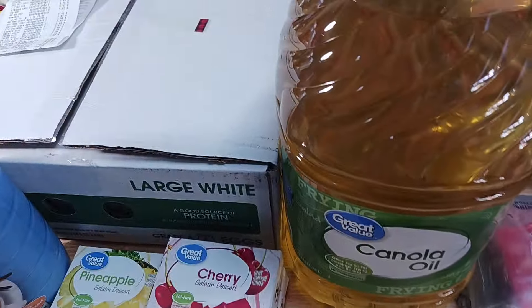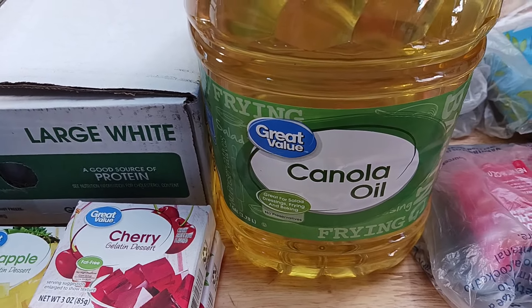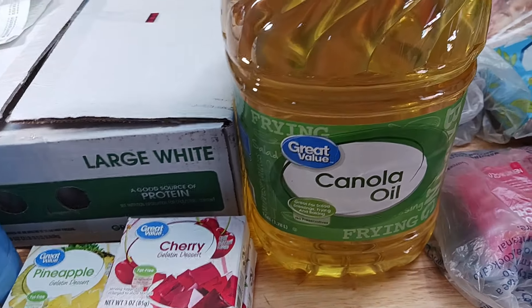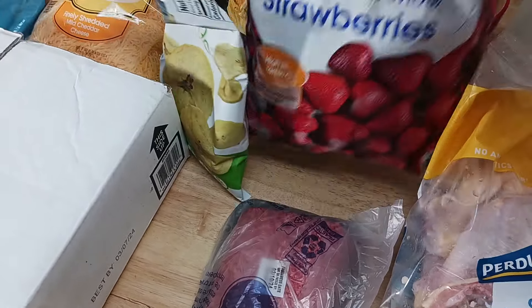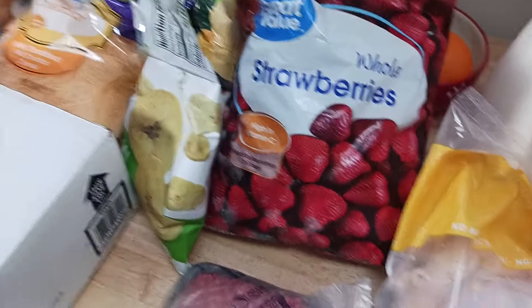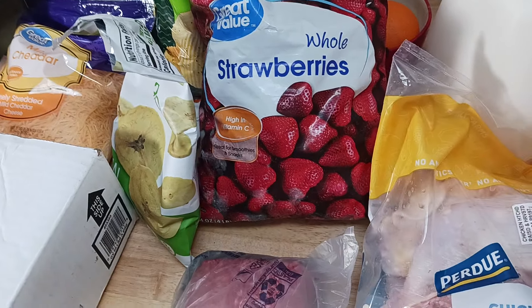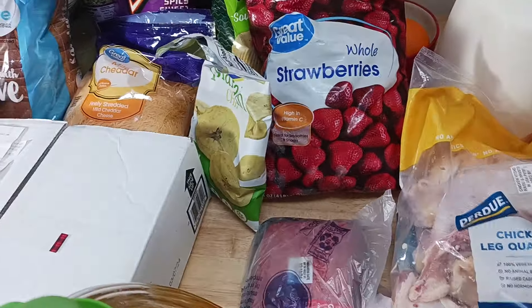One thing I want to stock up on is oil, because this oil used to be around $6 and now it's up to $10 after the pandemic. So I'd like to stock up before it goes up more. Next tip — frozen berries. This is a four-pound bag for $8 and change. Their three-pound was six something, so for two more dollars you get a four-pound. I buy those for my smoothies.